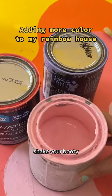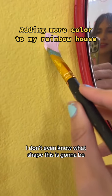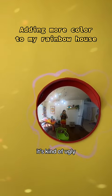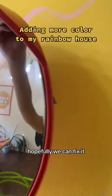Shake, shake, shake your booty. Bye, boring wall. I'm nervous, I don't even know what shape this is gonna be. It's kind of ugly. Hopefully we can fix it.